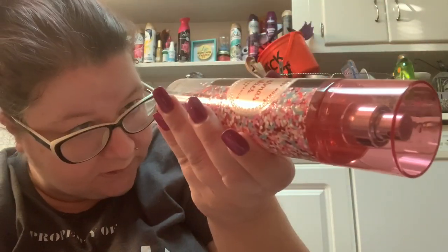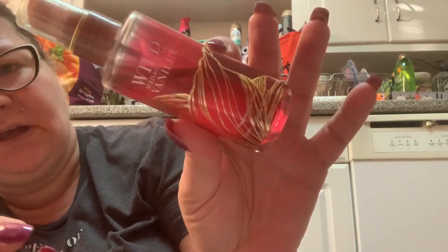This one I think is a keep — Christmas Cookies. I still use this one, even though the barcode is worn away. This next one is a toss — I'm done with this. This is Wild Madagascar Vanilla. I used to love this scent but it's a really old one from 2015, so that can go.